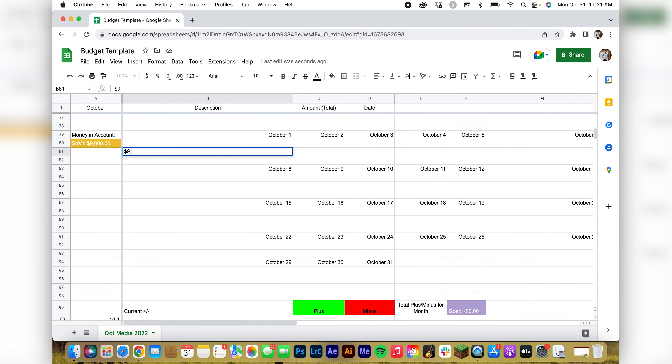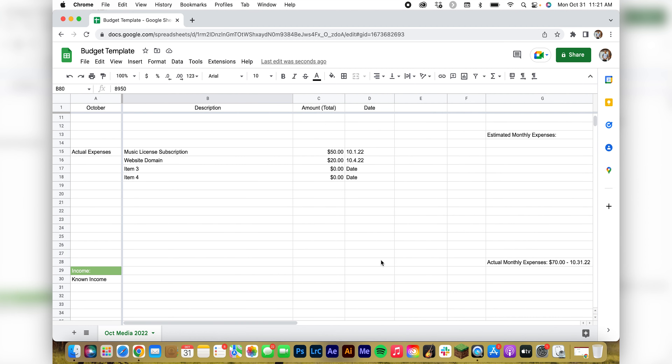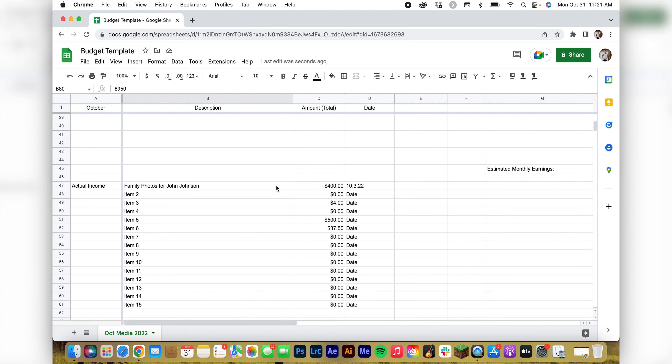If we had $9,000 and paid for that music subscription, that's minus $50, so we would have $8,950. This is where you do the math — you can see what you started with. I put the equation in, and then on top of it I put what my bank account would be at now, how much money I would have in that account.